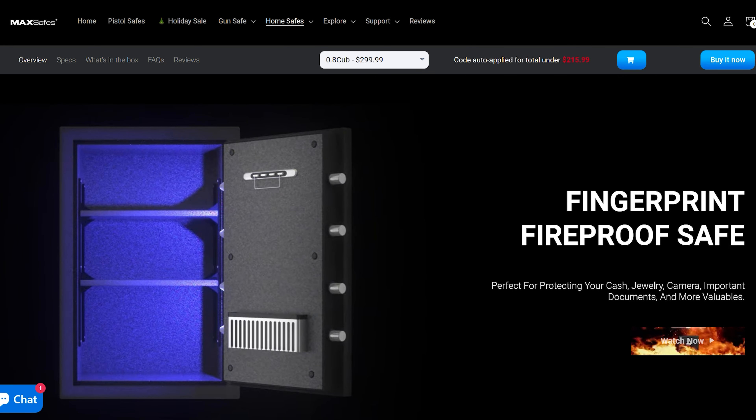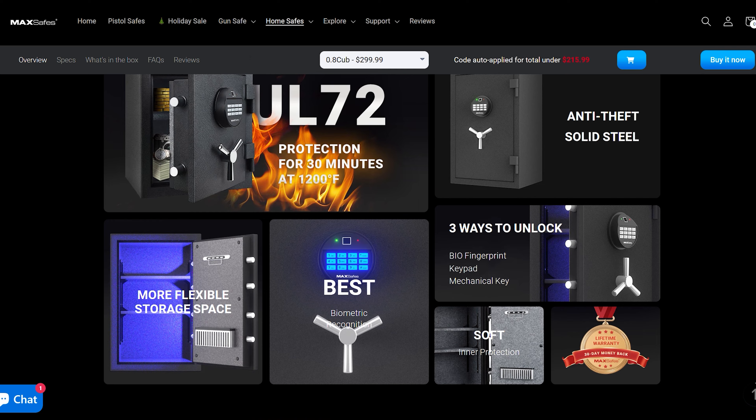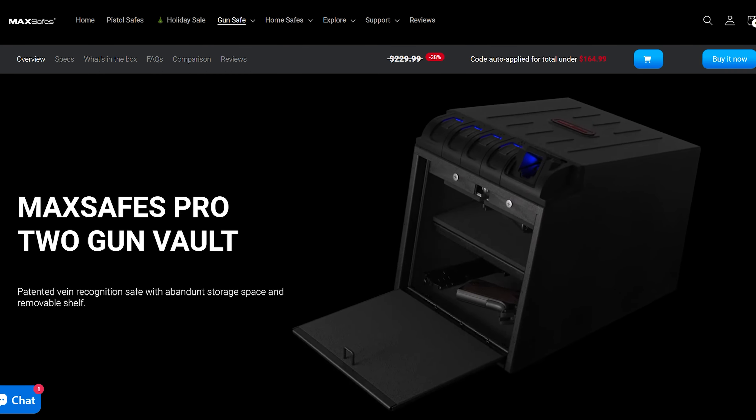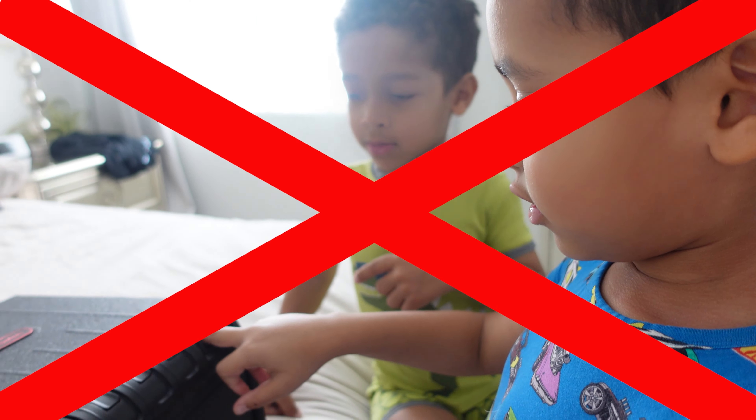Today's video is sponsored by Max Safes. Max Safes has a variety of different safes for any family and any need — they have safes to store your documents, jewelry, and so on — but they really specialize in creating safes for gun safety. If you're a family that has guns at home, accidents can happen and kids can get access, so you definitely want a gun safe. Max Safes are very high quality, certified, drop and fire resistant.